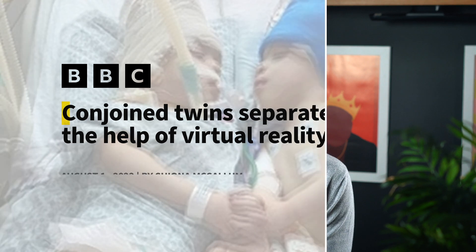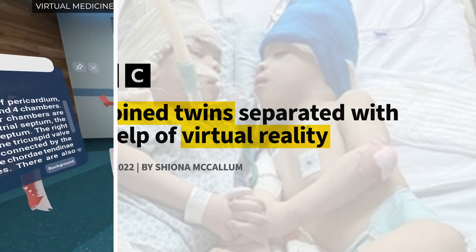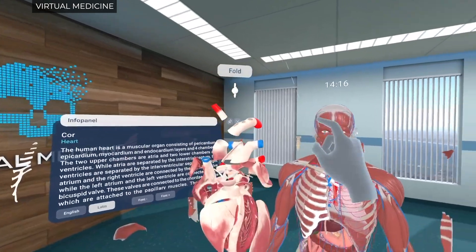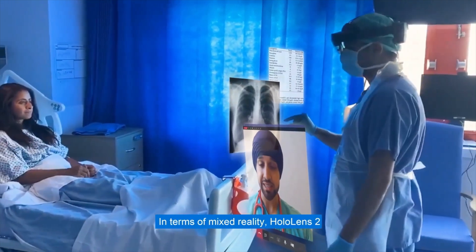A couple of weeks ago I saw this insanely interesting article: conjoined twins whose brains were fused together have been successfully separated. It absolutely blew my mind. Surgeons are using virtual reality to plan, practice, and collaborate on their operations.